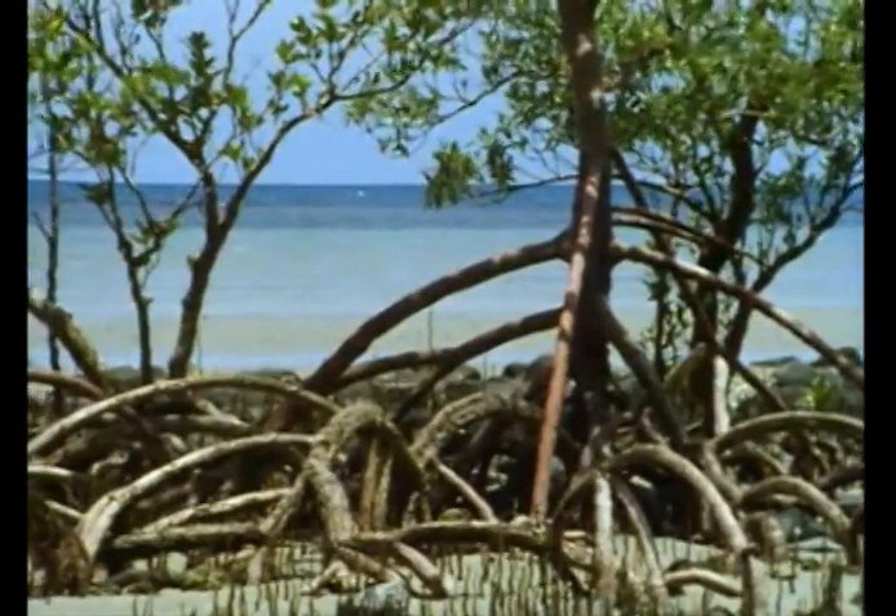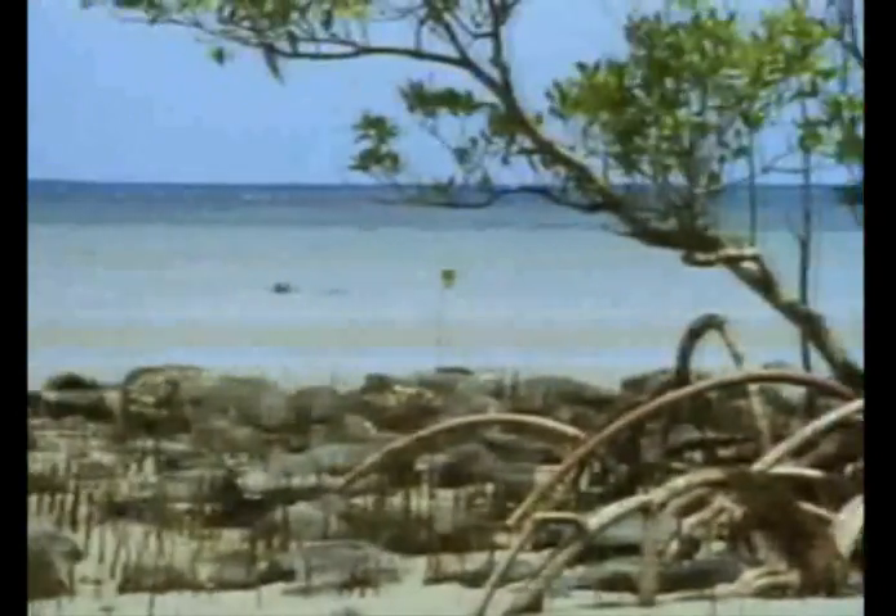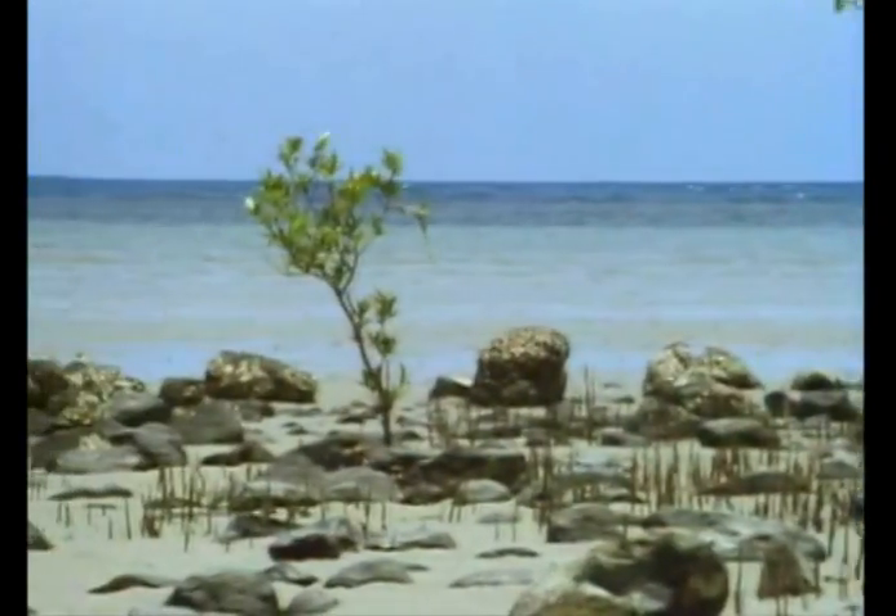Its protective packaging may become so frayed and tattered that it disintegrates and releases the seed. But even this is no disaster, for the seed is able to float by itself. Many, doubtless, are lost at sea, but some eventually reach another and maybe a distant coast.